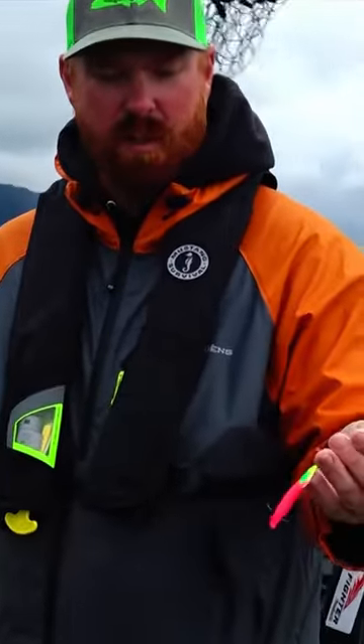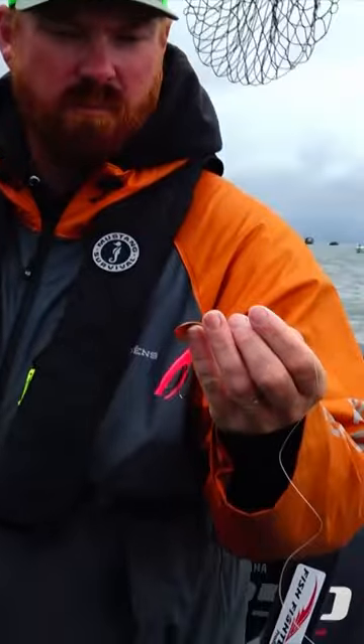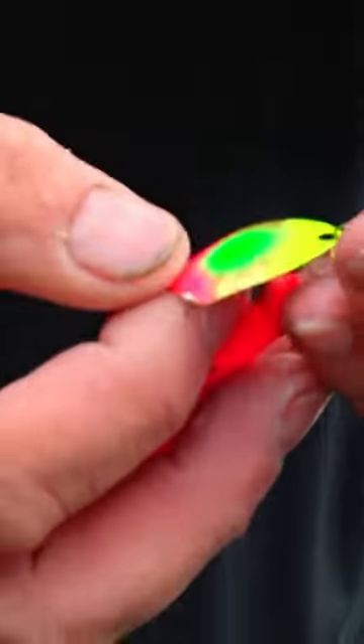We've been having pretty good success. The majority of our success has been on these hoochie spinners. We've been using a lot of blades from Tony Miluski, Hamper Reach Outdoors — he makes a great product. This here is the Cody Green Dot. That's been pretty good.